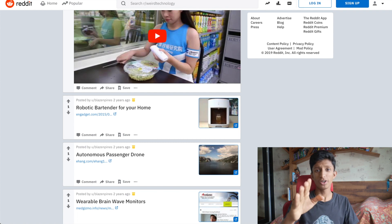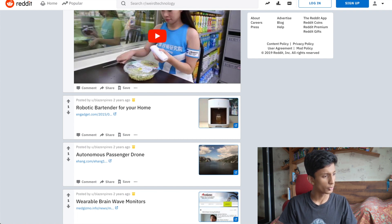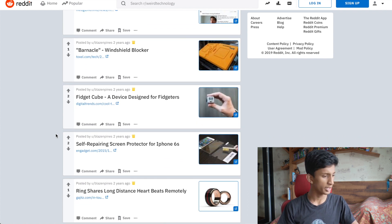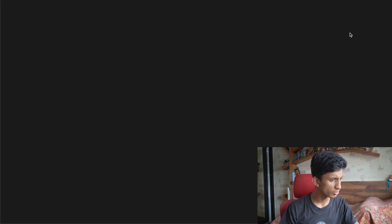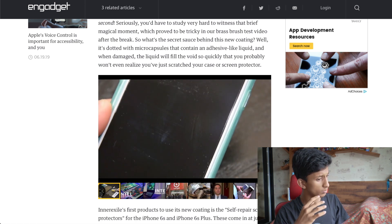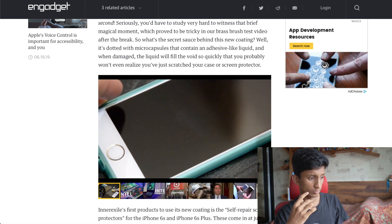That covers weird technology for today — it's been absolutely fantastic, despite the distractions and finding an entirely new website for future episodes. You guys have to check out this weird tech subreddit — it is fantastic stuff. Look, we've got a barnacle windshield blocker, video cube, and a self-repairing screen protector. Within a second it repairs itself, thanks to micro capsules that, when damaged, release an adhesive-like liquid to fill in scratches — as you can see it really works, though obviously it's no good if you scratch too hard.